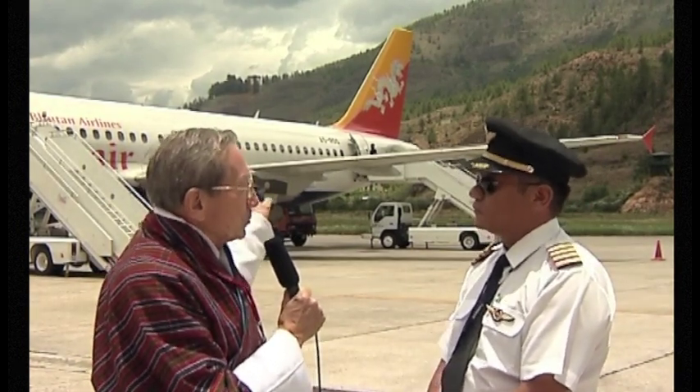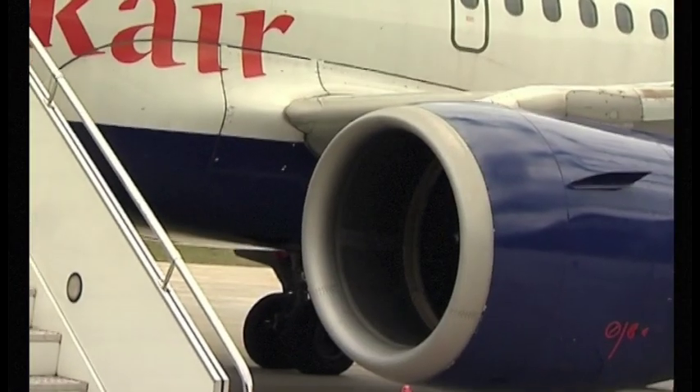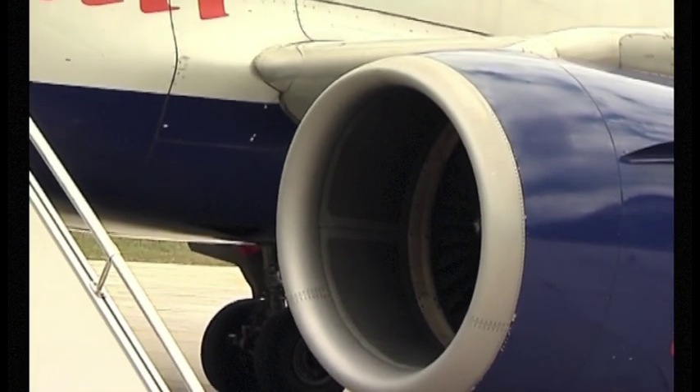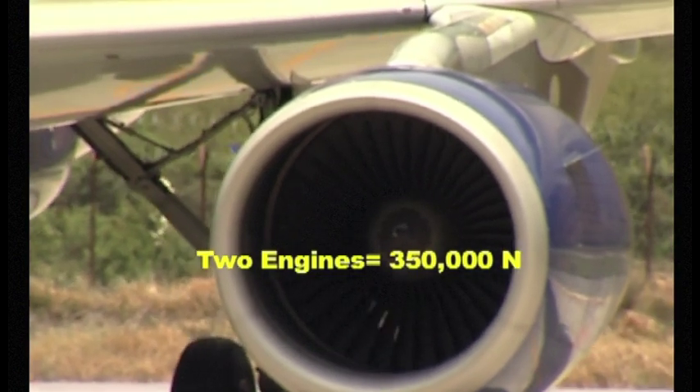Now, Newton's second law tells us that force equals mass times acceleration. Tell us all, what's the mass in kilograms of an Airbus on a typical day when it actually takes off? Okay, the maximum takeoff weight out of Paro is 60 tons. It also depends on ambient temperature and the pressure altitude we have in Paro. So we are restricted by a lot of factors when we take off out of Paro. 60 tons is the maximum figure, but we have a manual which tells us exactly how much we can take off out of Paro. Thank you, Captain Sonam. And each of these jet engines produces a force called a thrust of about 175,000 newtons. So two engines, that's 350,000 newtons.